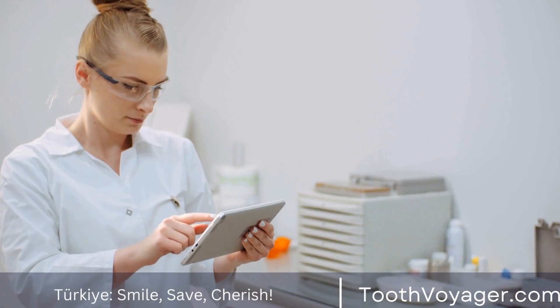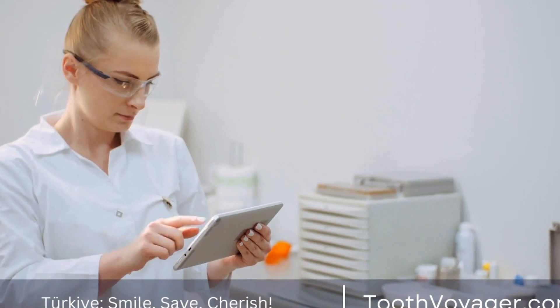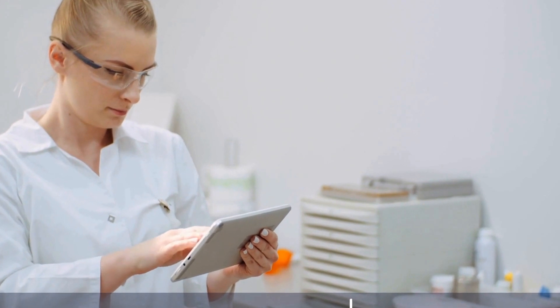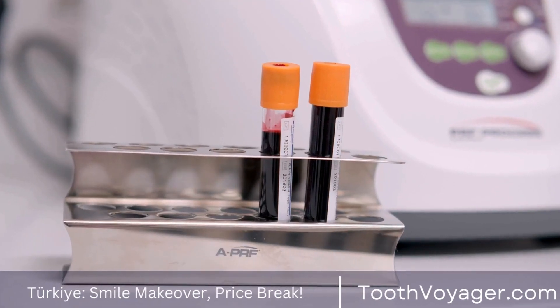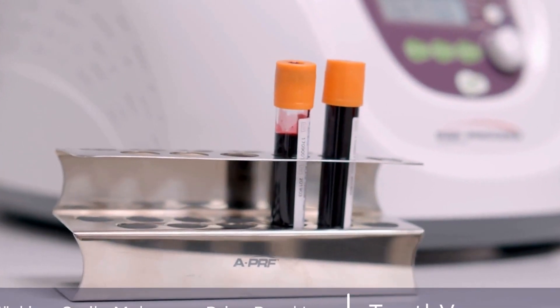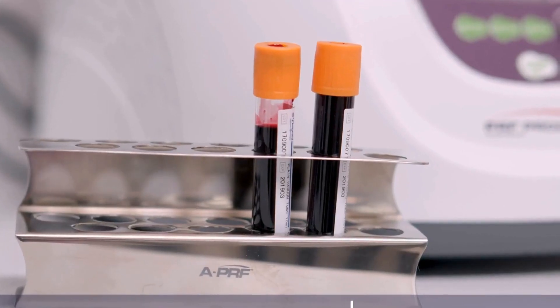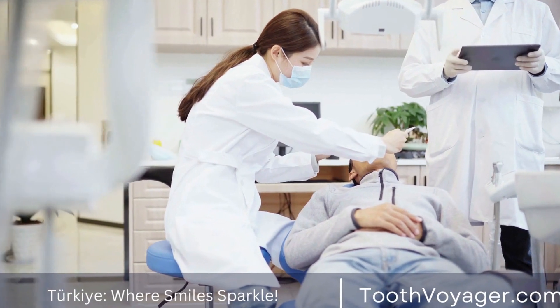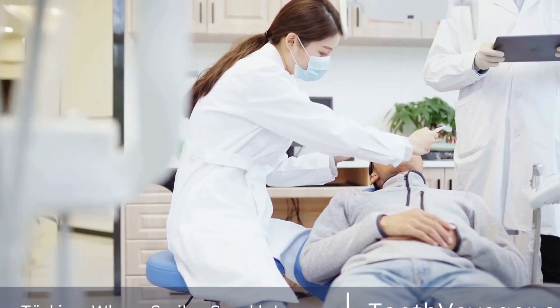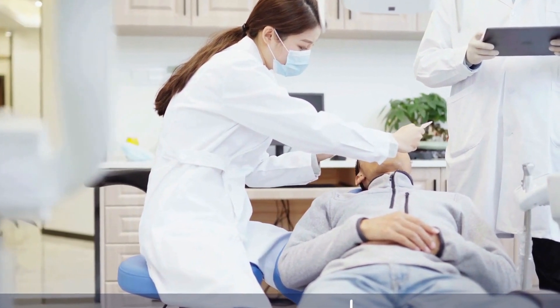In conclusion, the cost of teeth whitening can range from $20 to $1,000 depending on the type of treatment and the provider. While professional teeth whitening may be more expensive, it is often more effective and safer than at-home or over-the-counter options. It is important to weigh the potential costs and benefits of each treatment option before making a decision, and always consult with a dentist for personalized advice.